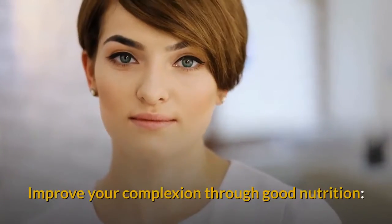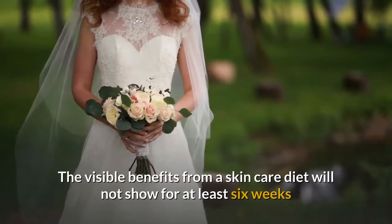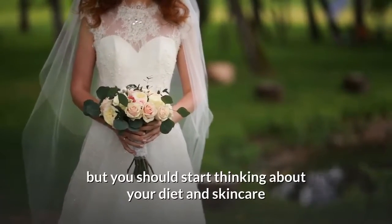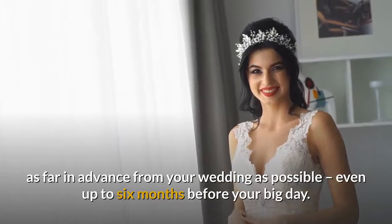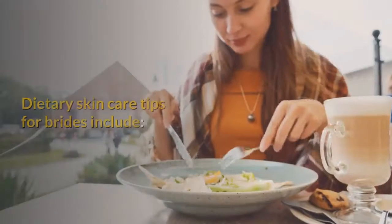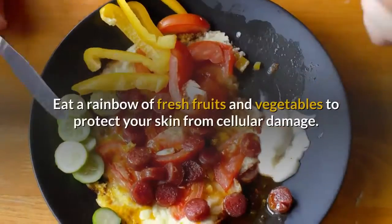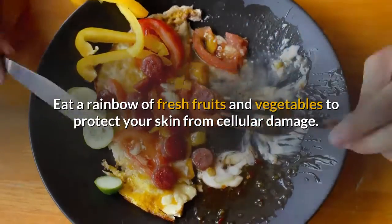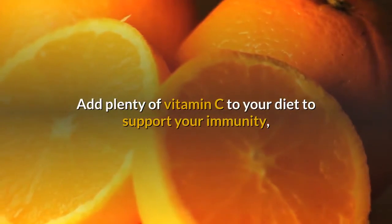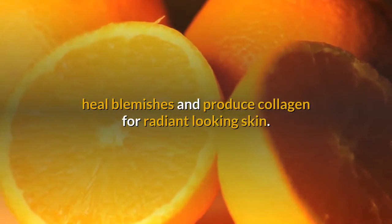Improve your complexion through good nutrition. The visible benefits from a skin care diet will not show for at least six weeks, but you should start thinking about your diet and skin care as far in advance from your wedding as possible, even up to six months before your big day. Dietary skin care tips for brides include: eat a rainbow of fresh fruits and vegetables to protect your skin from cellular damage, and add plenty of vitamin C to your diet to support your immunity, heal blemishes and produce collagen for radiant looking skin.